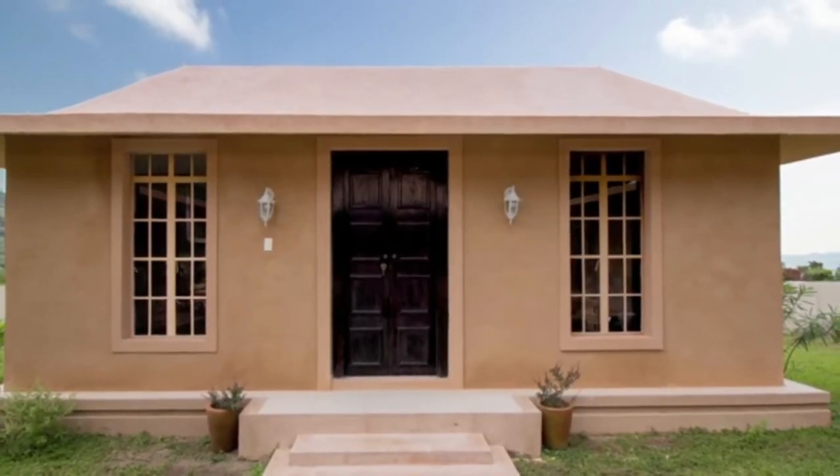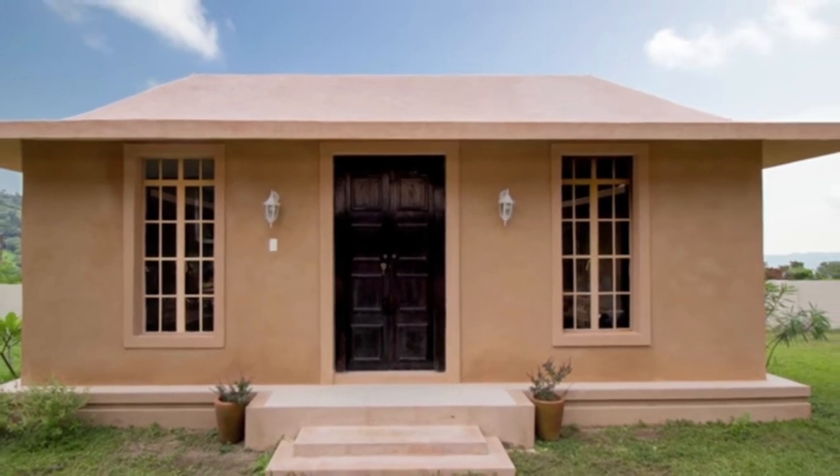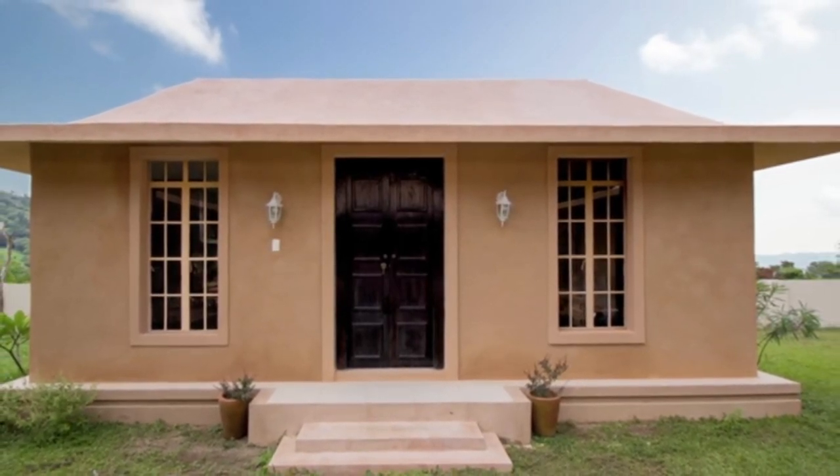Guys, would you believe it if I told you that this modern house has been painted by mud and cowdung? Yes, it has.